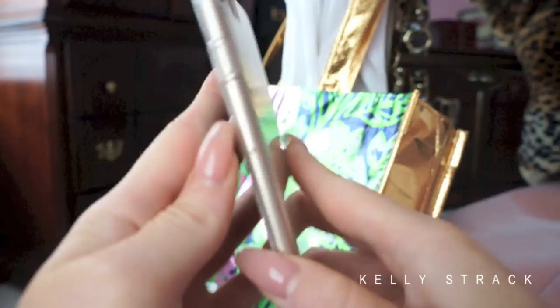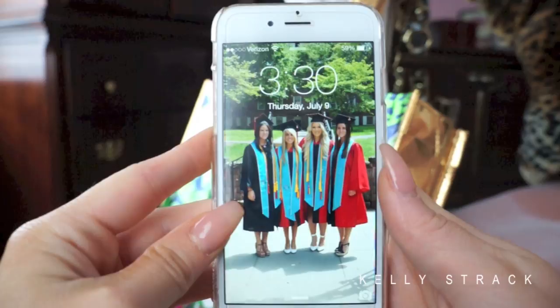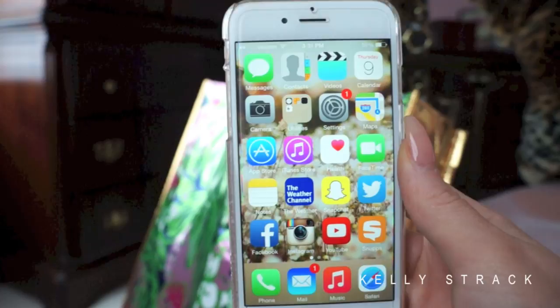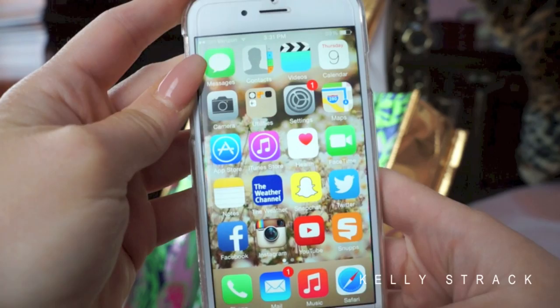Alright, so this is my phone — the gold iPhone 6, just the regular 6, not the 6 Plus, so it's the smaller one. When you open it you see me and my friends from graduation as the screensaver. This is what the home screen looks like. I have three pages of apps; the front page has the apps I use most often. The first row has messages, contacts, videos, and calendar, which come on all iPhones. Then we have the camera.